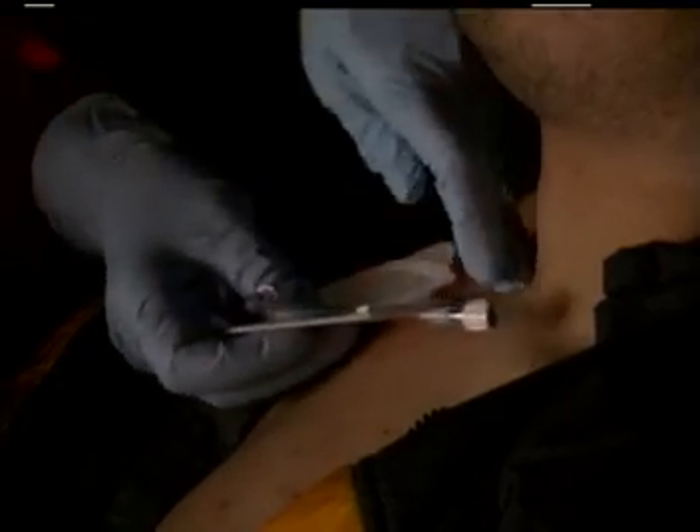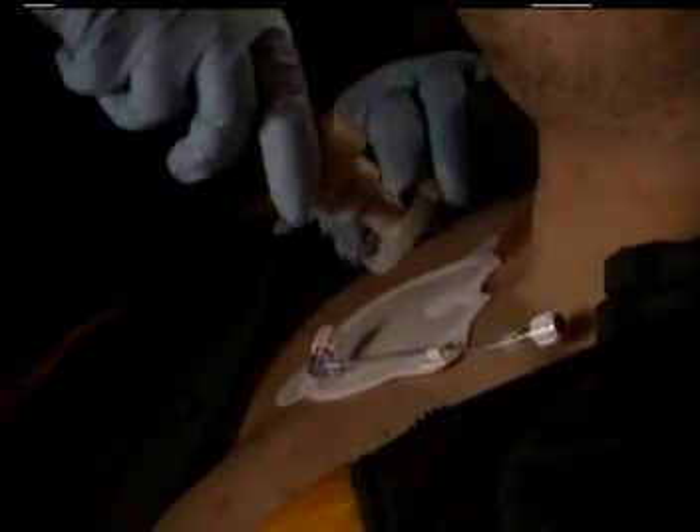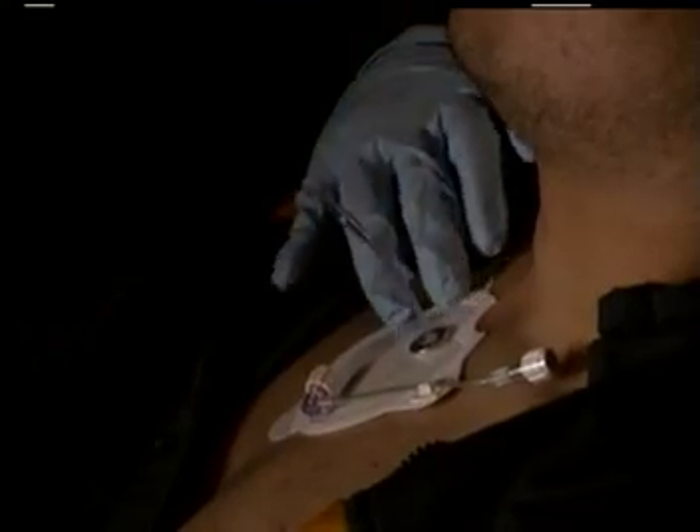Finding the correct site is easy. You palpate the sternal notch and place a target patch. Getting it into the correct depth is completely automatic — you just place it perpendicular to the victim's skin and push it in until you feel the release of the handle.